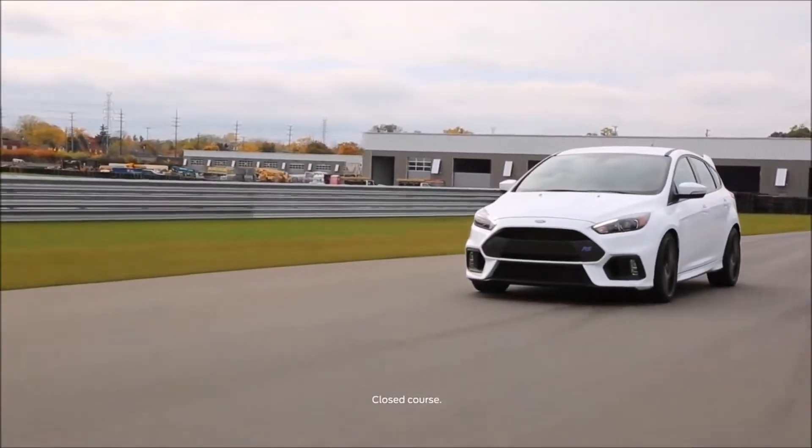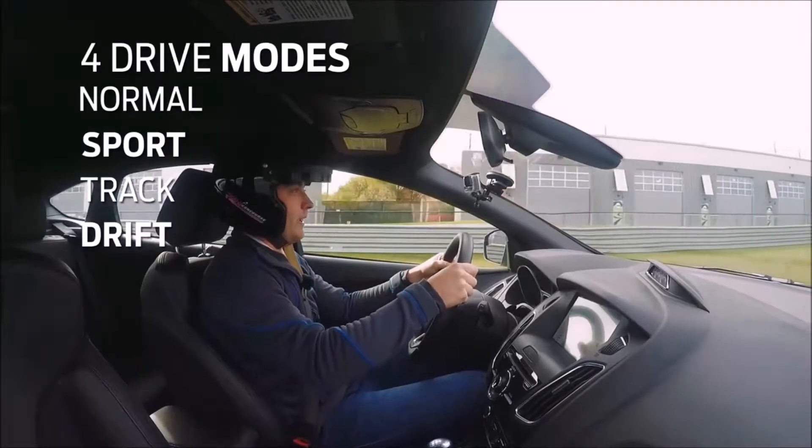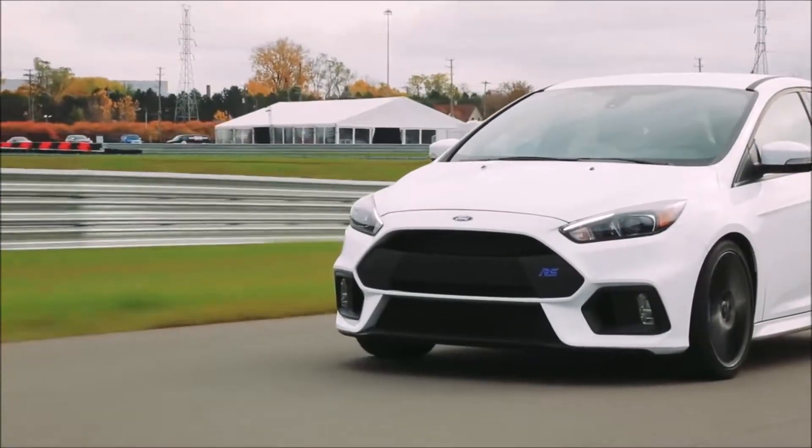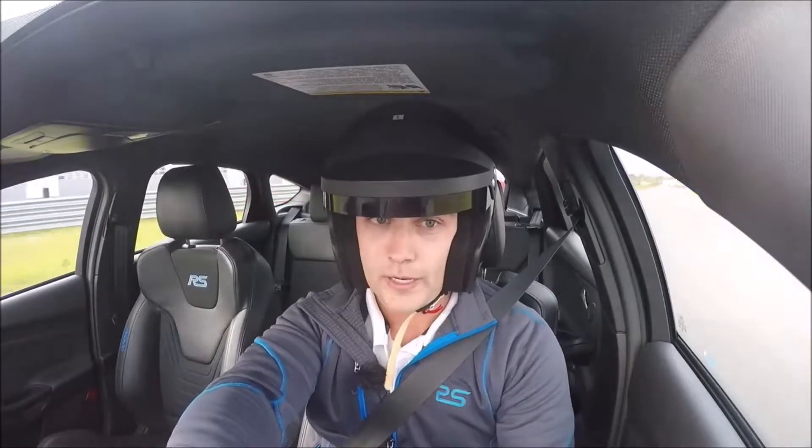The Ford Focus RS has four different drive modes: Normal, Sport, Track, and Drift. Now since we're on the track, we'll try out track mode. This is actually going to give you a more connected-to-the-road feel, which is exactly what you want on a track.